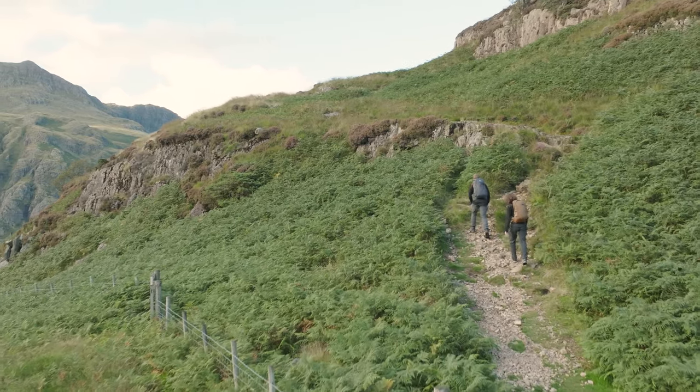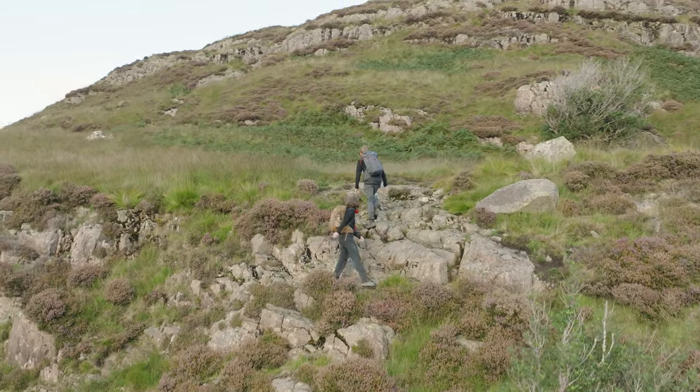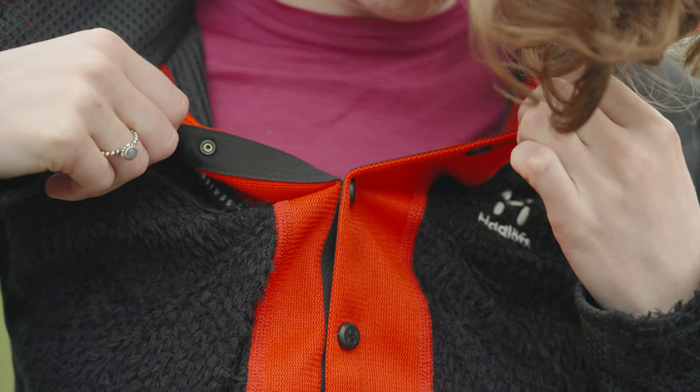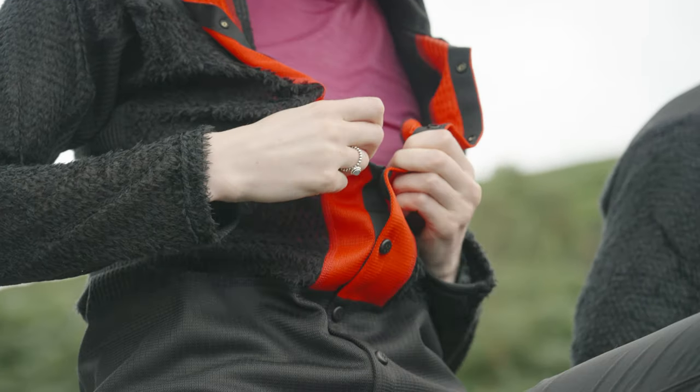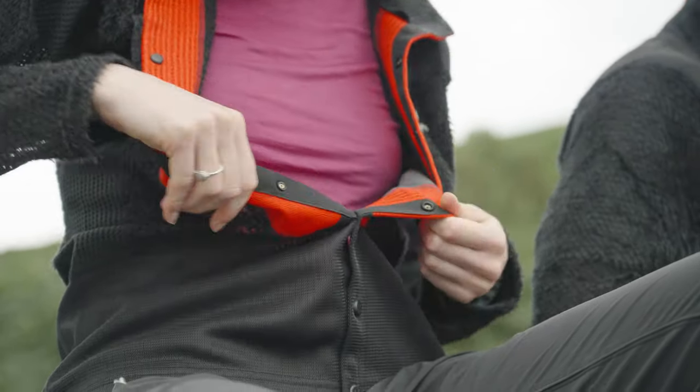All three fabrics meet the Bluesign industry standards, confirming good sustainable and ethical methods of manufacture. The use of poppers instead of zips — which tend to break more easily — was another environmental choice by Haglöfs, and apparently the whole line has been made with repairability in mind. All of the carbon emissions from the production of these garments are also offset by Haglöfs as part of their climate commitment. All good stuff on the eco front.